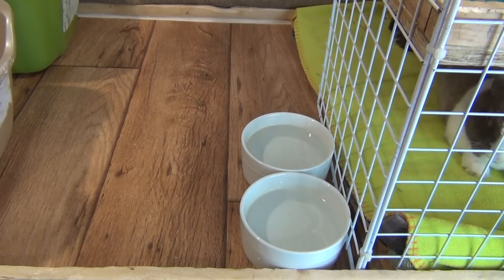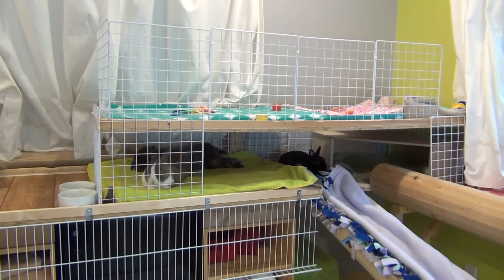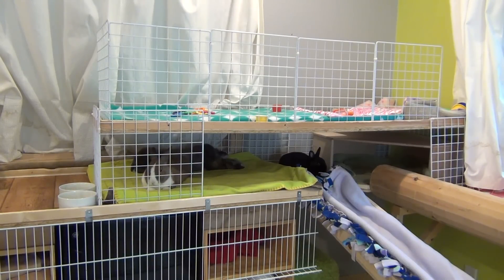Now it is time for the major update of the cage. You guys might not be as excited as I am about it, but I'm really happy with how this turned out.